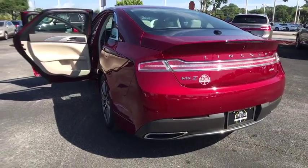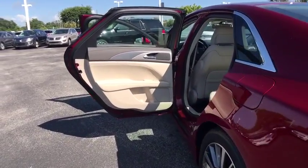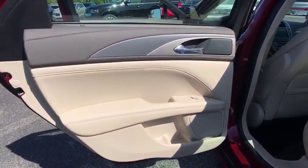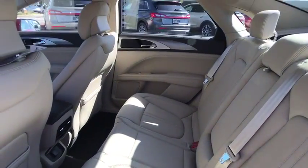Traction control, power passenger seat, remote engine start, stability control, keyless entry, anti-lock braking system, backup camera, steering wheel audio controls, Bluetooth, leather wrapped steering wheel, power steering.